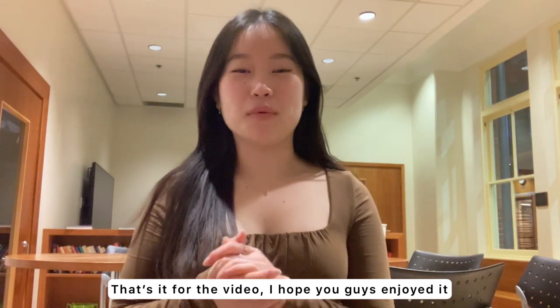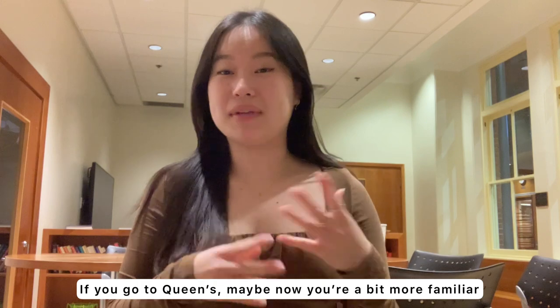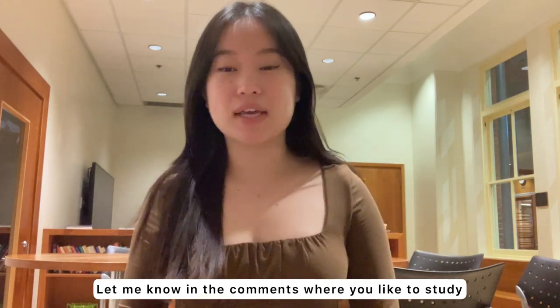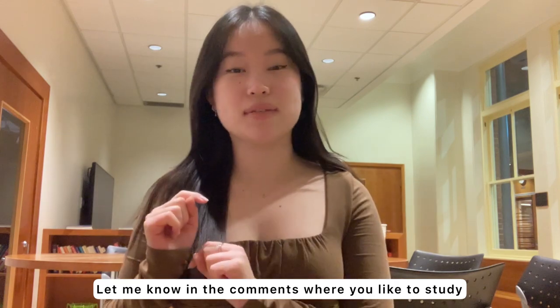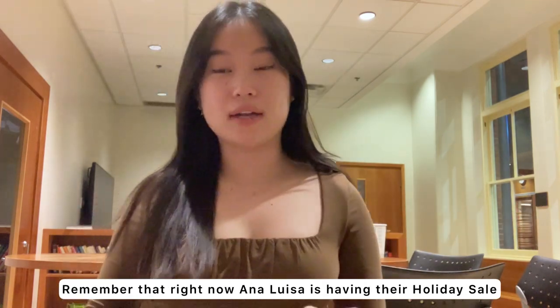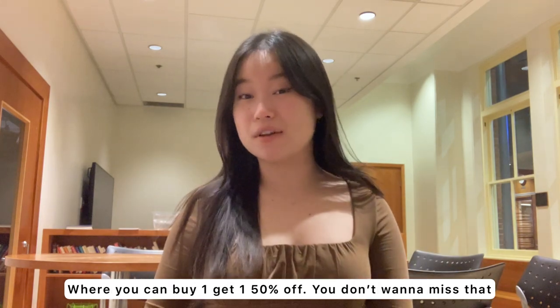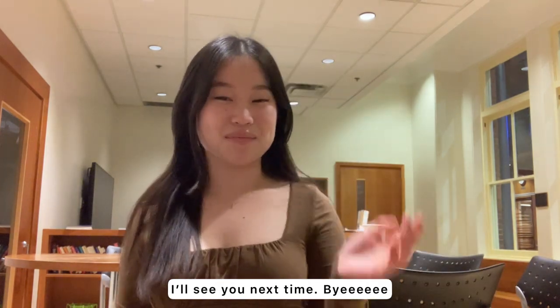That's it for the video — I hope you guys enjoyed it! If you go to Queen's, hopefully you're now a little more familiar with some of the popular campus study spots. Feel free to let me know in the comments where you like to study and if I missed any. Remember, Ana Luisa is having a holiday sale where you can buy one and get one 50% off — you don't want to miss that. I'll see you guys next time. Bye!